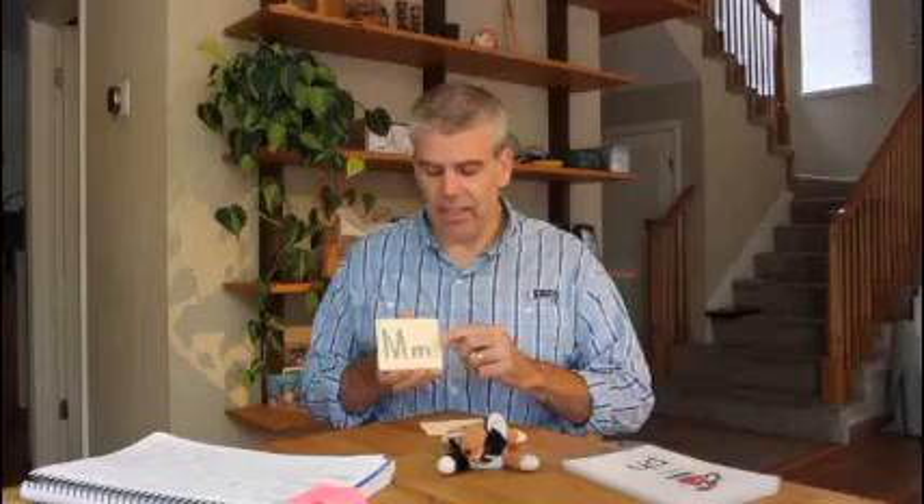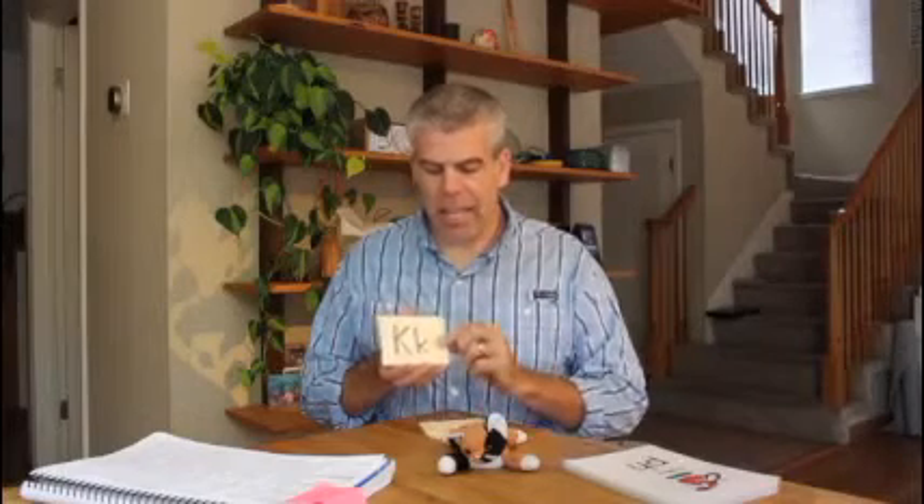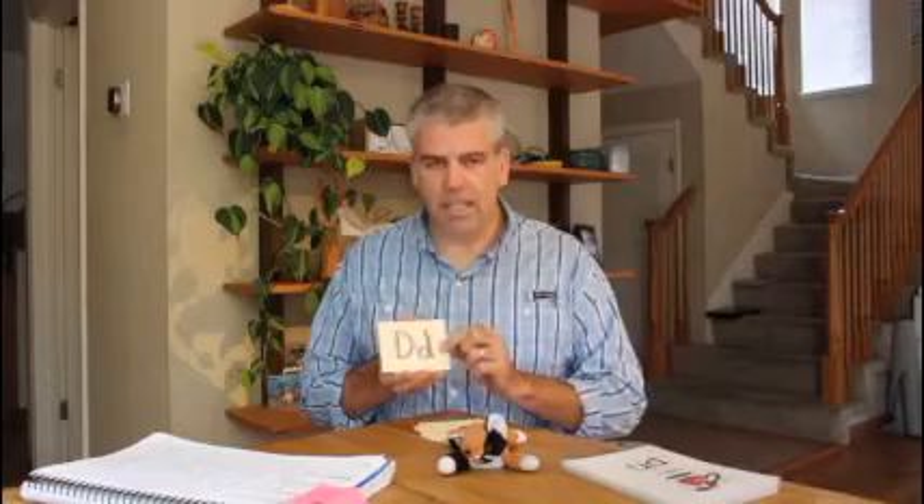Letter is N, sound is mmm. Letter is M, sound is mmm. Letter is W, sound is wuh. Letter is Z, sound is zzz. Letter is I, sounds are ih and eye. Letter is K, sound is K. Letter is J, sound is J. Letter is X, sound is X. Letter is H, sound is H. Letter is P, sound is P. Letter is S, sound is S. Letter is T, sound is T. Letter is D, sound is D.